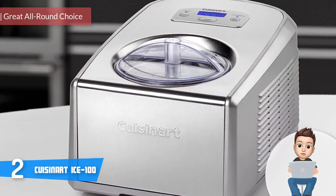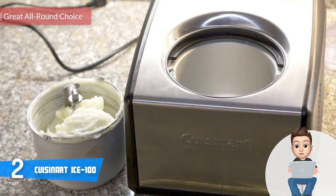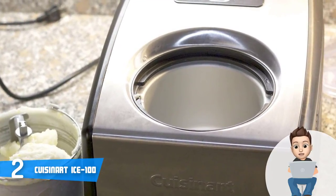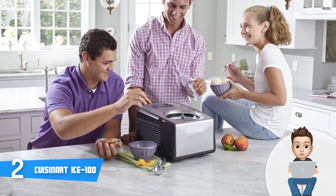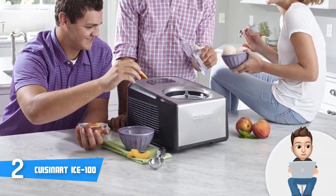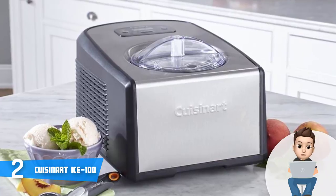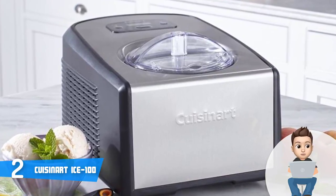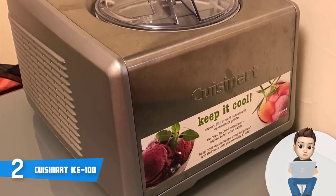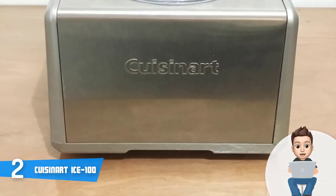At number two we have the Cuisinart ICE-100. The Cuisinart ICE-100 is specifically designed to meet the expectations of even the most demanding users looking for a machine that can produce delicious ice cream and gelato. The ICE-100 features a silver construction with dark gray lines — a stylish color combination that will be suitable with any decor. The main components are its two mixing paddles, a transparent lid, a mixing bowl, and a touchpad control panel with an LCD readout.